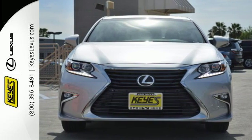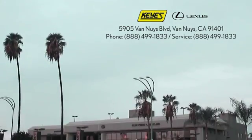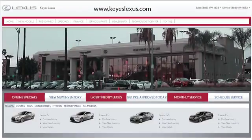Make it yours today. Call, click, or stop into Keys Lexus today. We're conveniently located at 5905 Van Nuys Blvd in Van Nuys, CA, or find us at keyslexus.com.